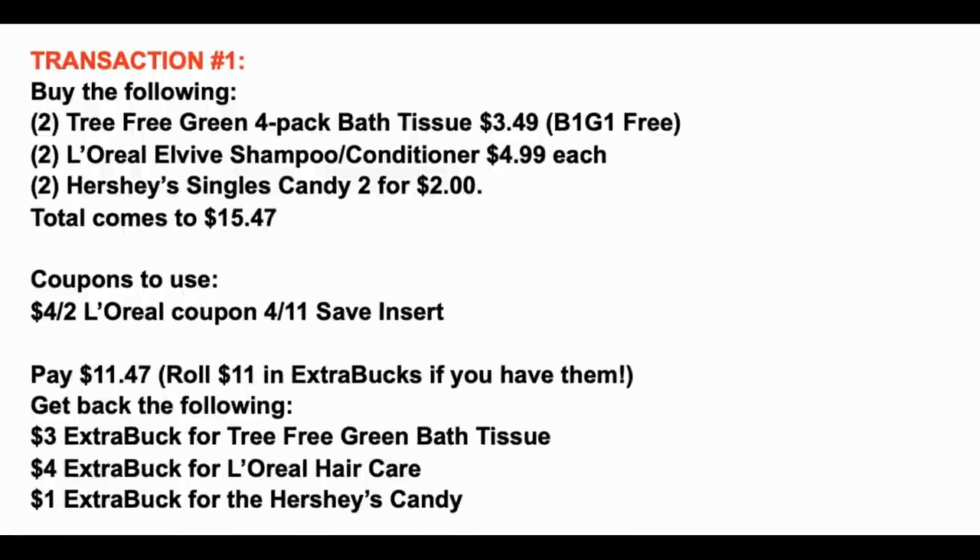Here is a recap of transaction one: we're grabbing two Tree Free Green 4-packs at $3.49 each — remember, buy one get one free — and we'll earn that extra buck. Two L'Oréal L'Vive shampoos and conditioners at $4.99 each, and two Hershey's or Butterfinger singles, two for $2. Those six items total $15.47. The only coupon used in this transaction is the $4 off two L'Oréal hair care coupon from the 4/11 SmartSource insert — no other coupons for the other products.